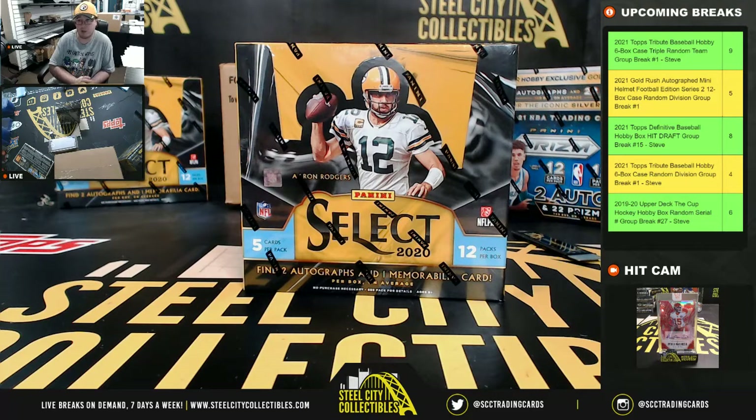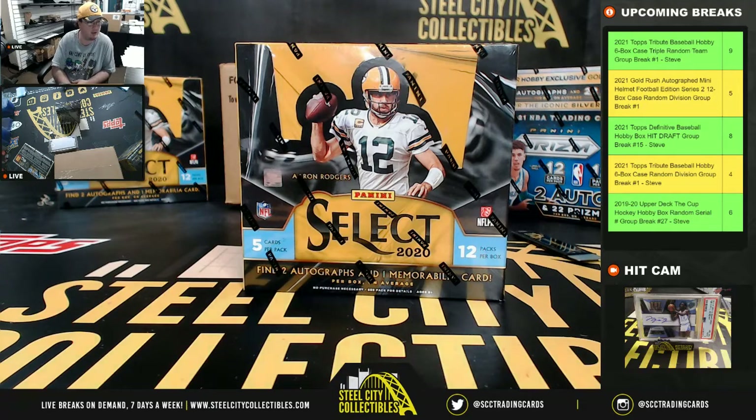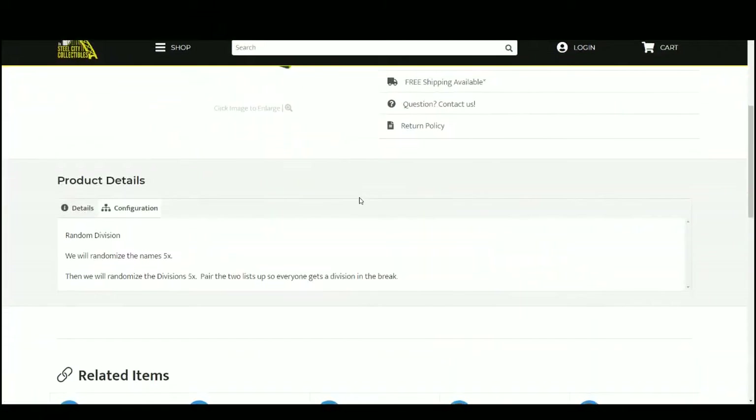Alright everybody, our next break is our 2020 Panini Select Football Hobby Box Random Division Group Break No. 4. We're going to randomize our spots five times, then we're going to randomize the divisions five times. Pair the two lists up so that every customer gets a division in the break. You'll receive all cards from the teams within your division.